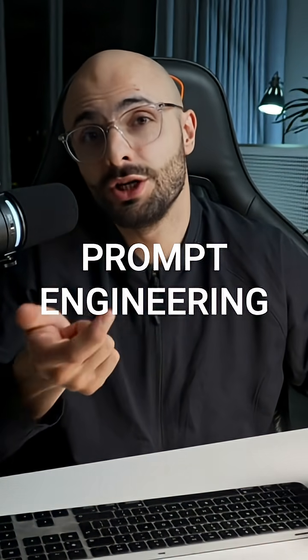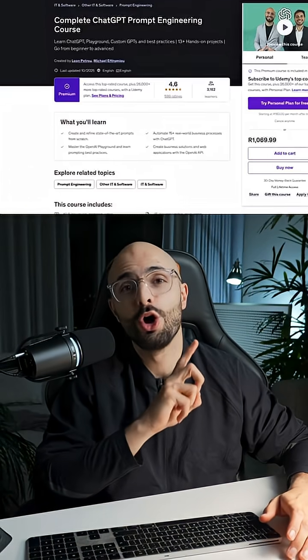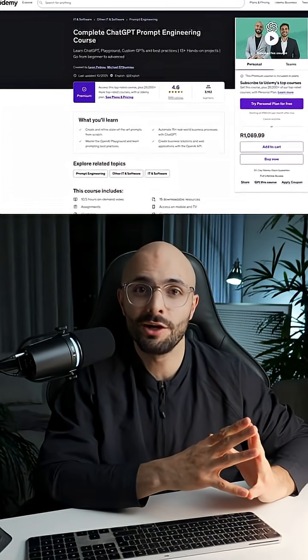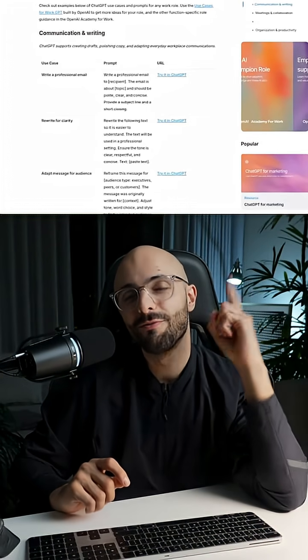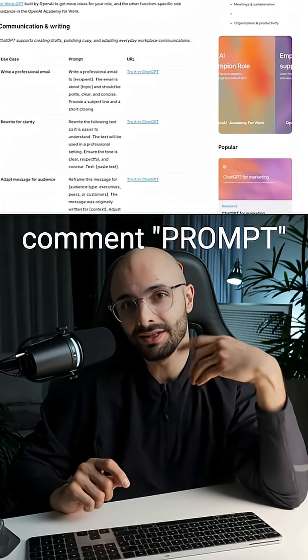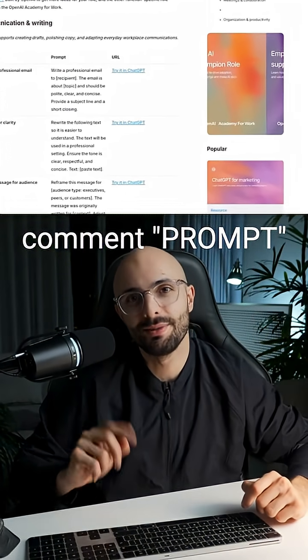The best part is that this is currently available inside of OpenAI Academy and it's completely free. If you want to learn how to write prompts from scratch, that's prompt engineering — the art and science of building effective prompts. I have the best-selling course on Udemy called the Complete ChatGPT Prompt Engineering Course. Or if you just want this work prompt pack, comment the word 'prompts' and I'll DM you the link directly.